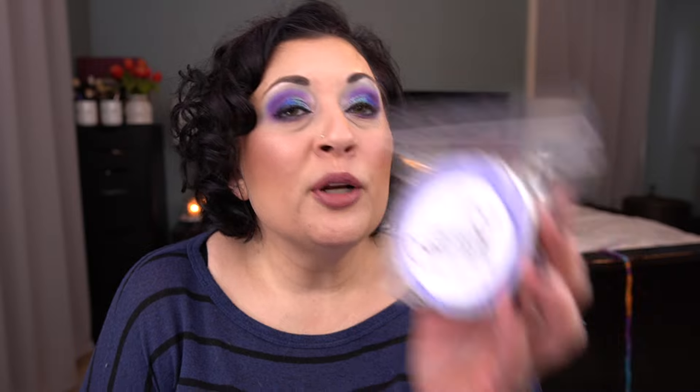Next is Blackberry Sugar Bread. This is blackberry, baked bread, and sugar. This one also has some purple glitters. This one's on the light side — I smell mostly blackberry, but I do smell the bread. It's like a bready blackberry. It's not very strong, so maybe it just needs to sit.